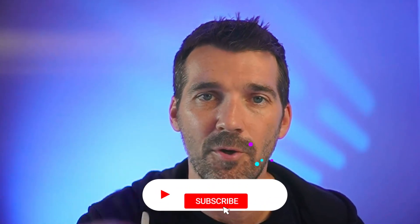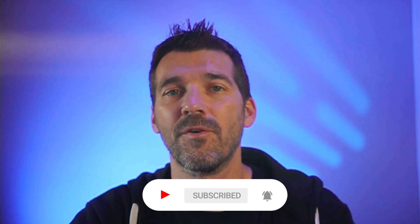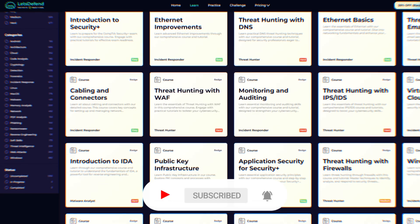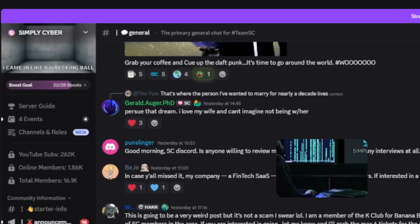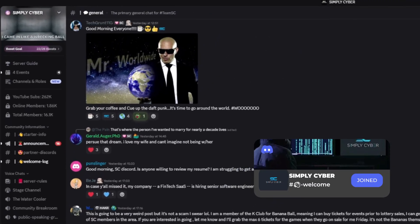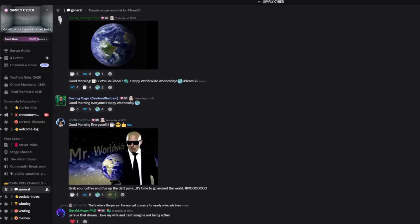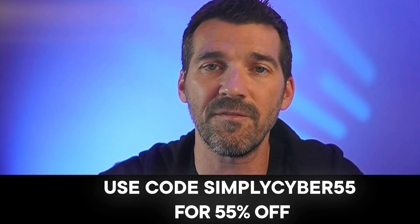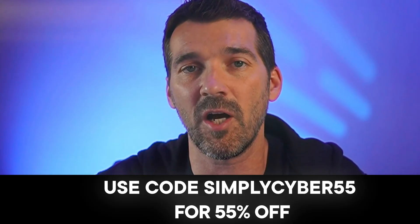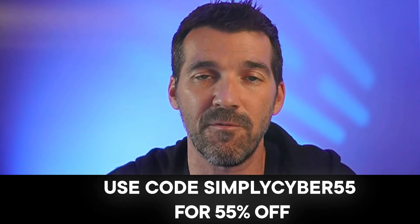Breaking into a SOC isn't easy, but it's absolutely possible. The key is building demonstrable experience, getting strong resume bullets, having a portfolio, and being strategic about where you apply. Platforms like Let's Defend give you practical skills and resume bullets. The Simply Cyber Discord community gives you the network and support. The job search strategy gives you the roadmap. You've got it all together — you just have to execute. The code is SimplyCyber55 for 55% off Let's Defend during Black Friday pricing only, so act before it ends.